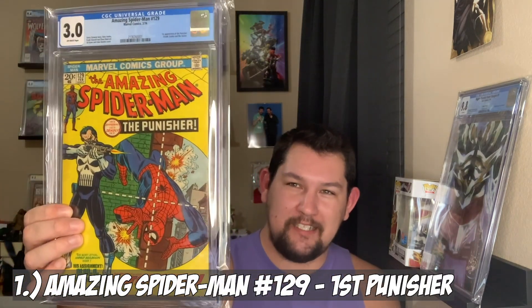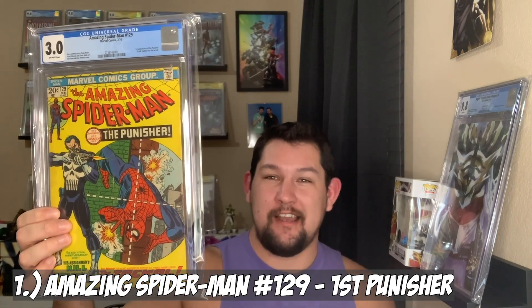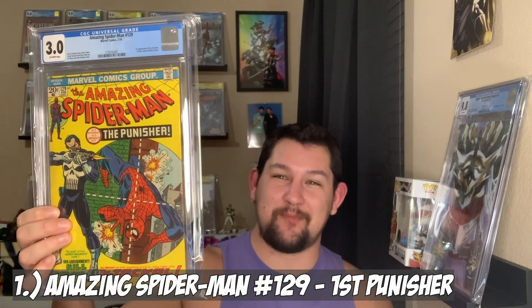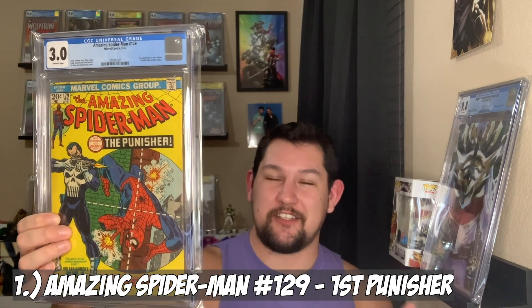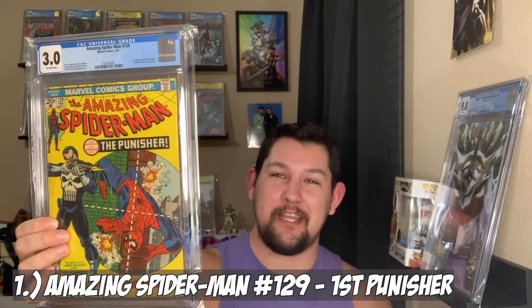We're at number 1 on my top 10 list of pickups for 2020 — and this book honestly wasn't on my top five list because I never thought I'd own it. I was just in the right place at the right time, got it for a really great price, submitted to CGC, got it pressed, and it came back a 3.0. We got Amazing Spider-Man number 129, the first appearance of the Punisher. I really like the Punisher character, I love the Punisher TV series, and this is an amazing Spider-Man key. I'm super excited to own this — that's why it's number 1.